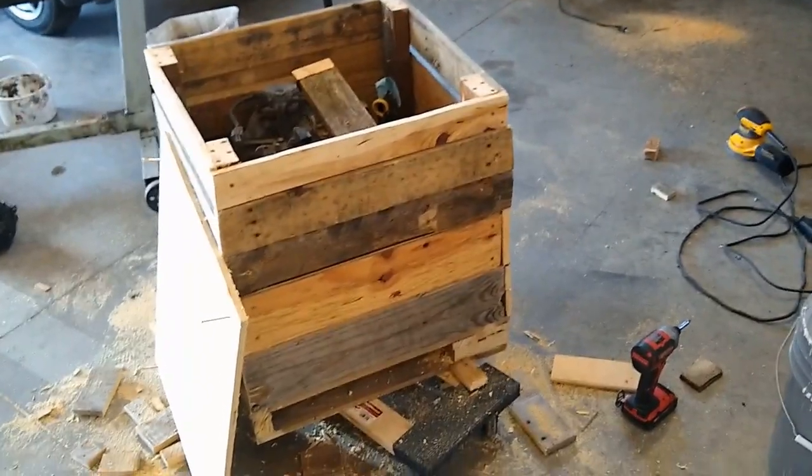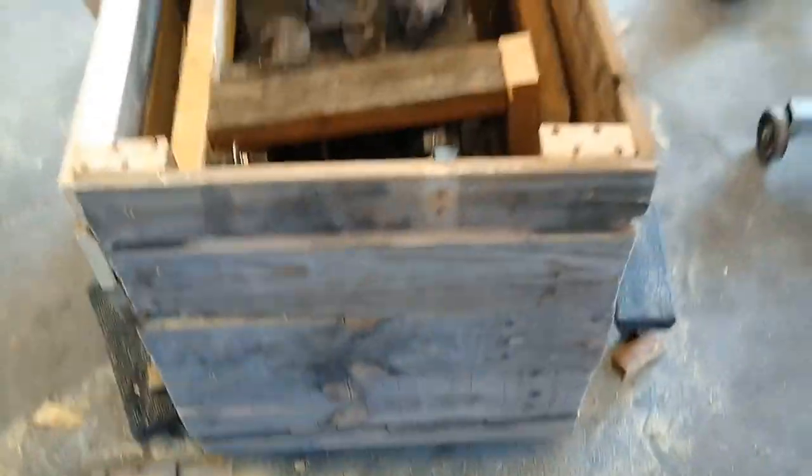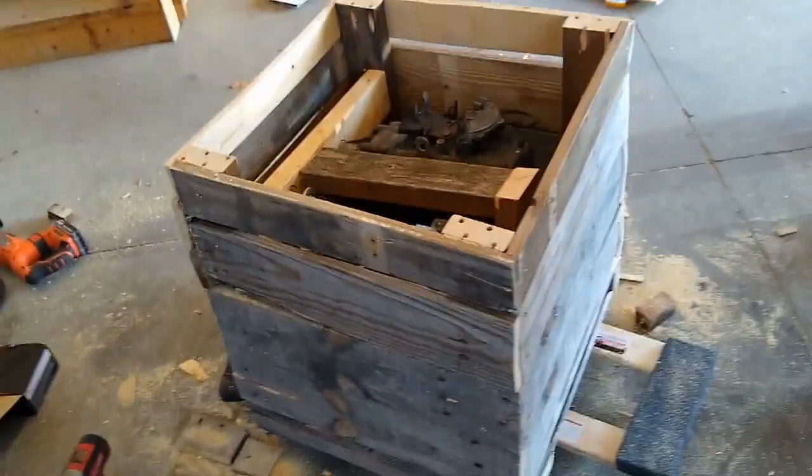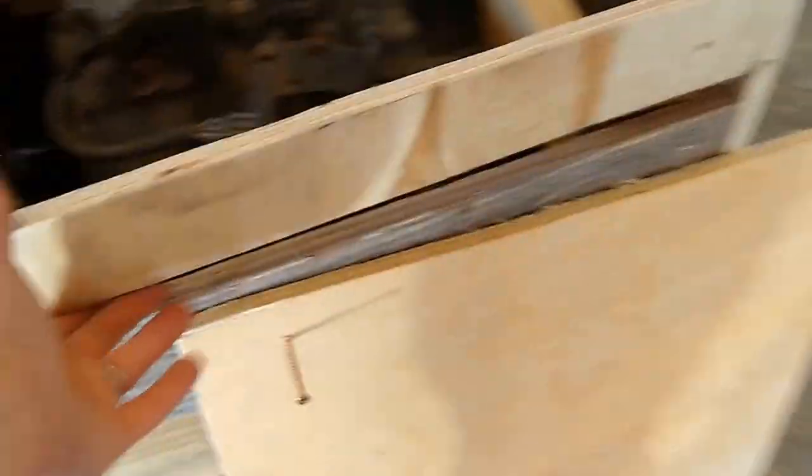That's a lot more screwing around than I thought it would be. We've got the transmission in there — I've got it bolted in at a couple spots. I just used pieces of the pallet mostly to build the crate. She's a beaut, isn't she? I even left some handles on there for the next guy.